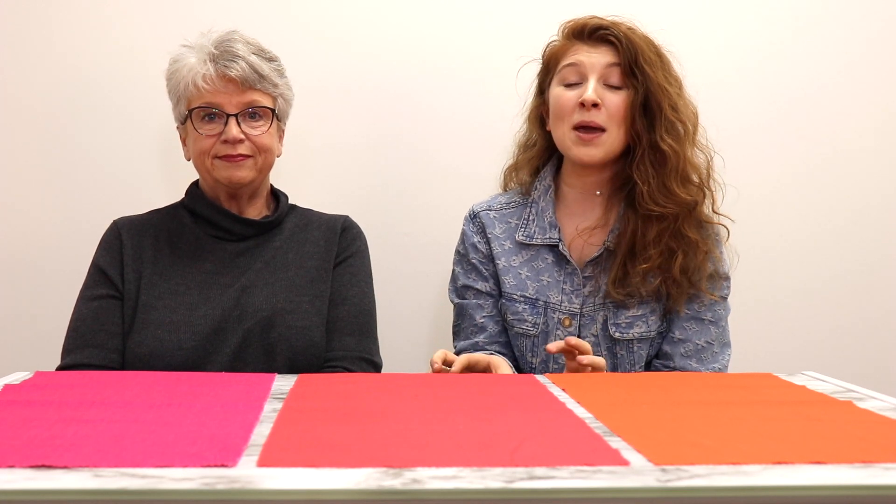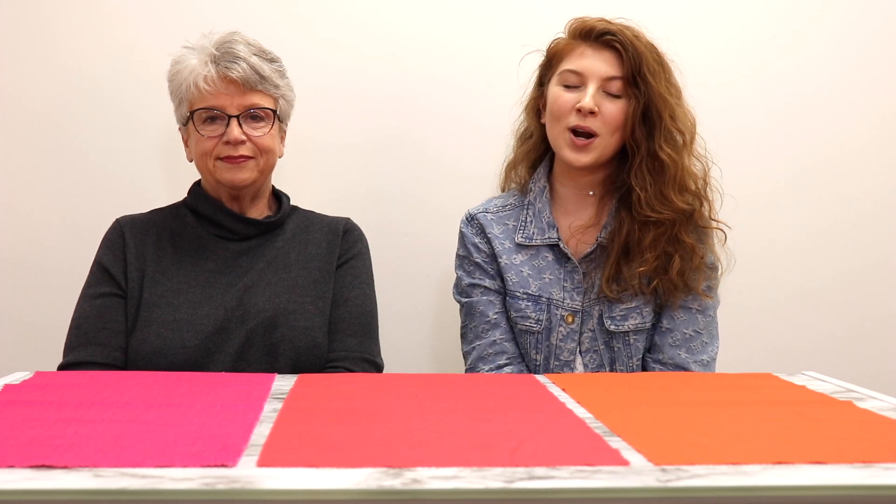Hey everyone, it's Sarah and I'm back with Lucinda who is an award-winning color expert and she is going to take us through these bold and bright 2019 spring trending colors. If you like this video, don't forget to give it a like and subscribe to the channel if you want to see more about the trending colors this season. Let's get into this video.